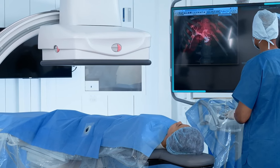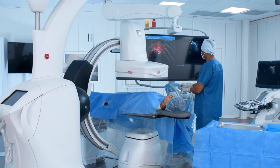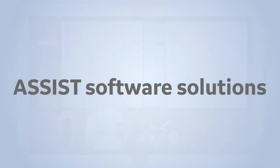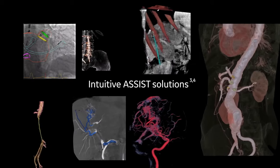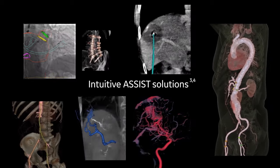Improve outcomes with augmented 3D guidance and virtual case simulation. GE Intuitive Assist software solutions help you precisely plan, guide, and assess interventional procedures while reducing radiation dose and contrast usage. Freedom is yours.